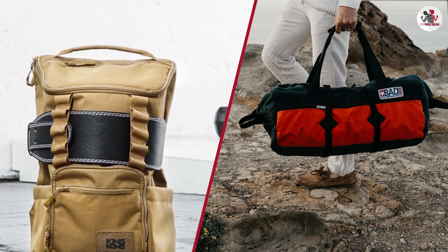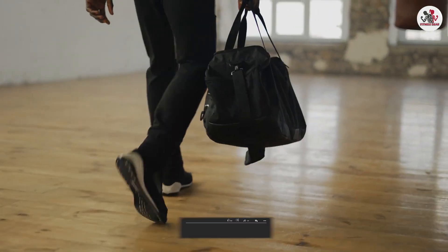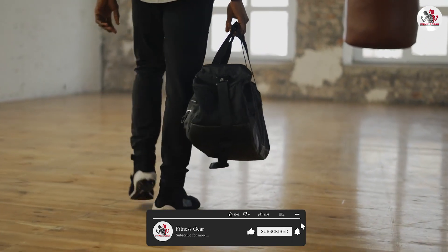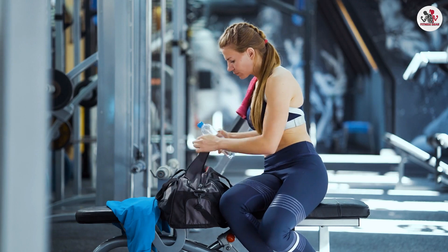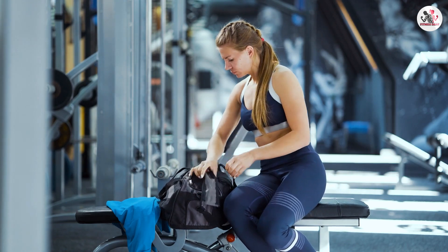That's all for today's discussion on gym bag vs backpack. We hope this information helps you make the right choice for your fitness journey. Please comment, share, and subscribe to this channel for more videos. Thank you for joining us and we'll see you next time with more exciting topics. Stay fit and stay motivated!